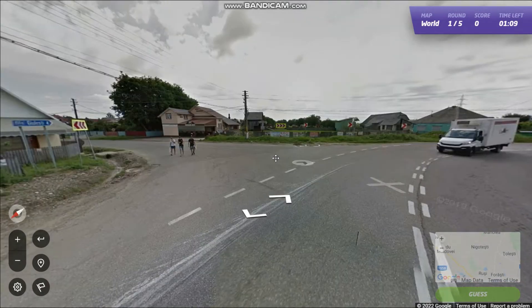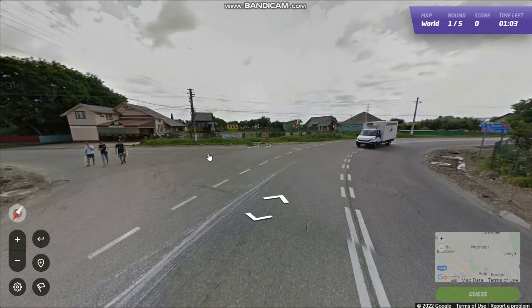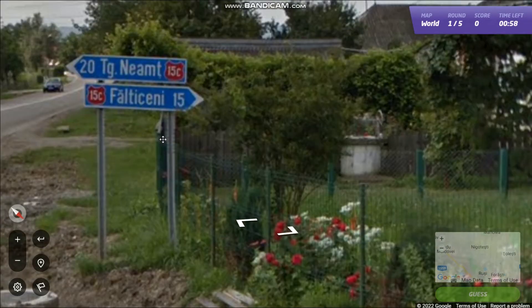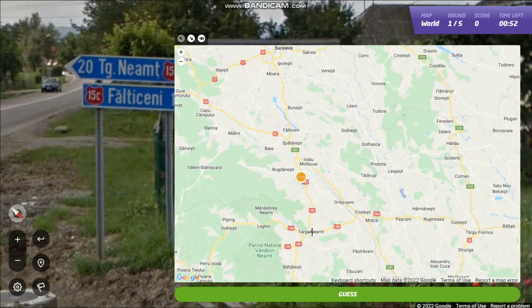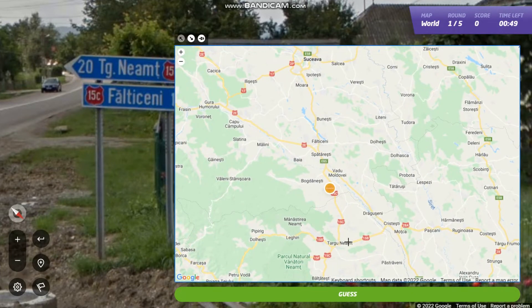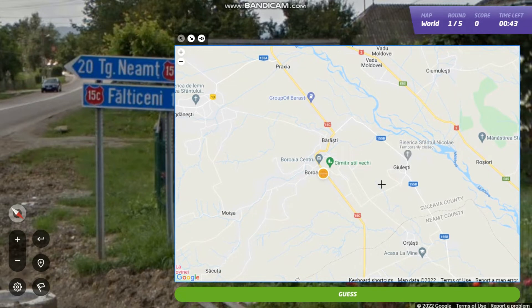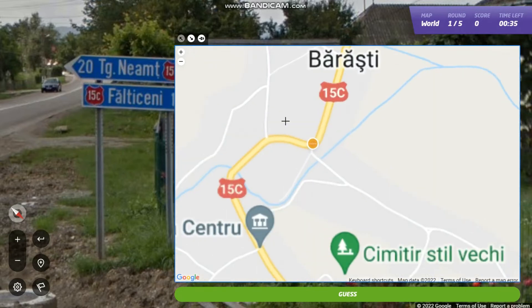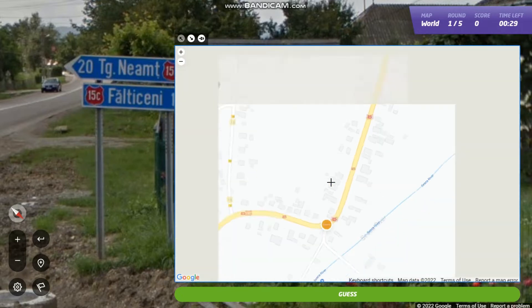We do have some signs. This is Juliesty 4. And this one — okay, this one is helpful. The 15c, Falticheni. So that's Târgu Neamț and there's Falticheni. One is 20 kilometers away and one is 15. So I do think we're going to be somewhere on this edge. Juliesty was 4 kilometers away, so it has to be maybe here. That would kind of fit, I think. Then we would have started somewhere here.